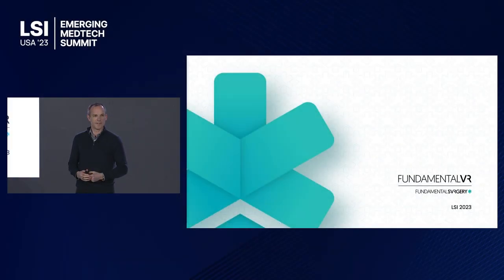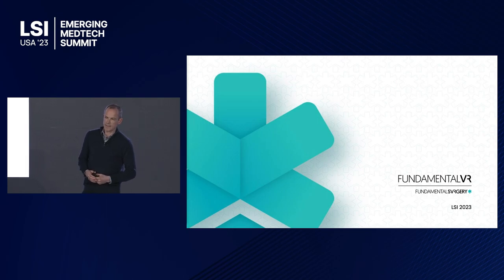Good afternoon everyone. This is my third LSI, and boy has it grown. The common thread that runs through all of these events is innovation — amazing innovations in medtech, medical device, pharmaceutical — and it's great to see all of that coming together. We align into that innovation curve, and I'm going to introduce our product and our company to you.